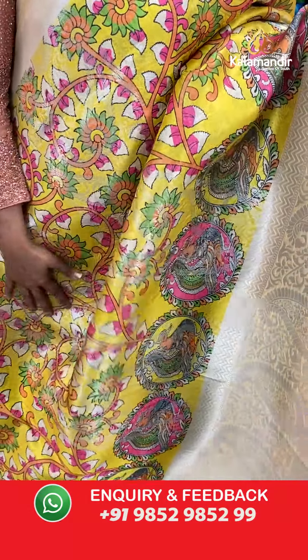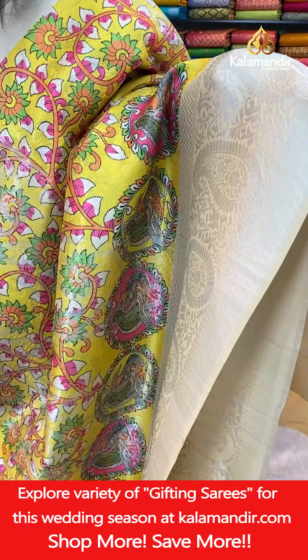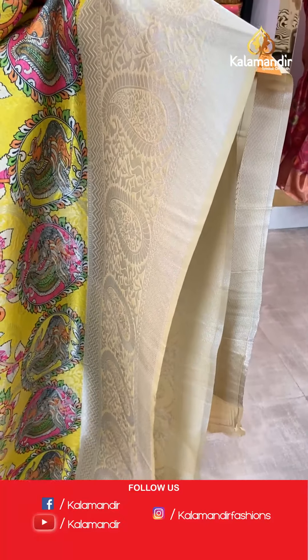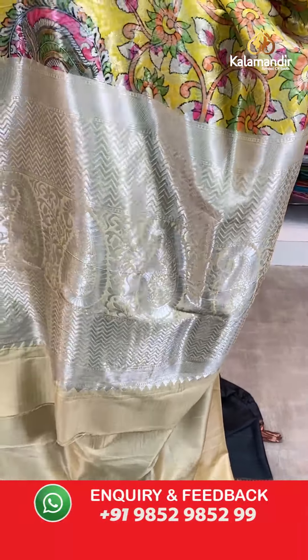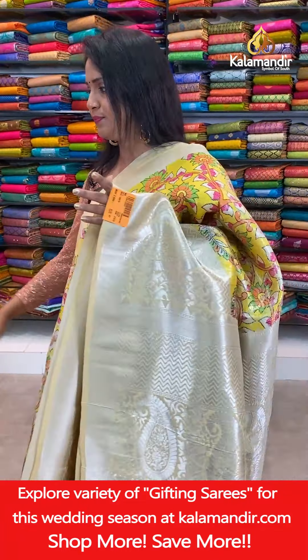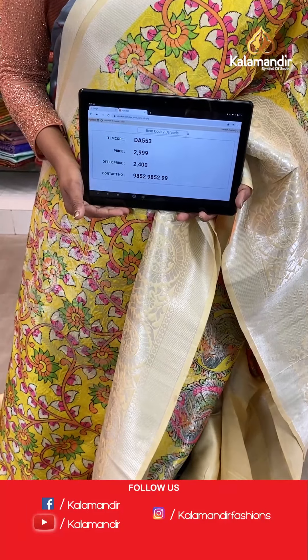Next saree — wow, how many of you are looking for this colour? A very bright dark yellow colour, all over body digital print and also the zari mango booties. On the lower edge you can see peacocks aligned in circle motifs. Border contrast with huge mangoes and florals. Pallu contrast with silver zari mangoes and zigzag pattern. Blouse is contrast plain with the border — a combination of very bright yellow and the base colour. Saree code DA553, actual price 2,999, final price 2,400.